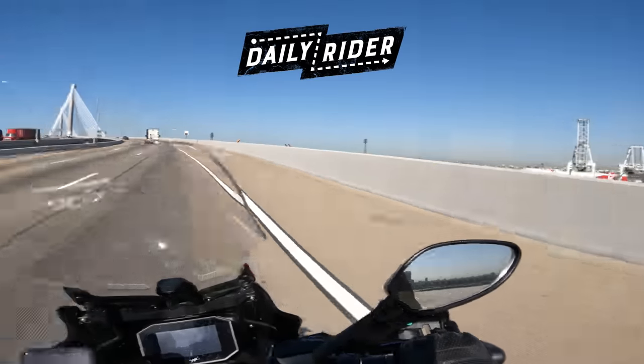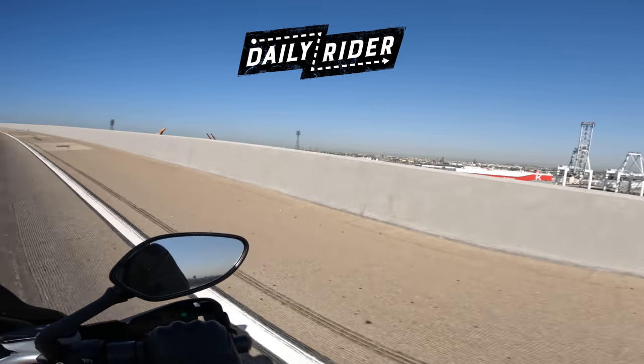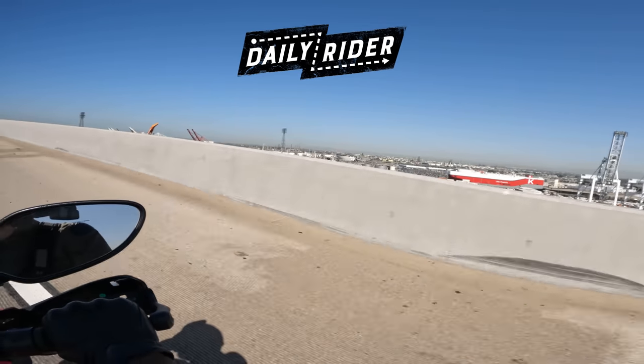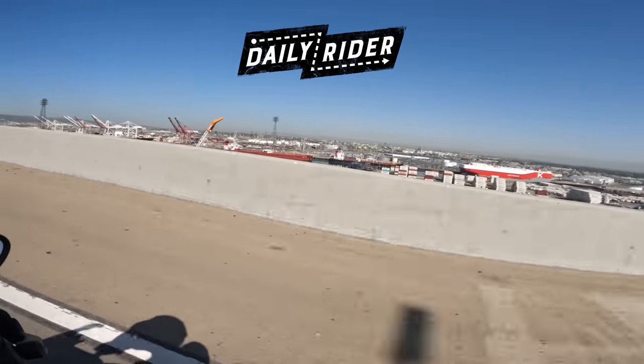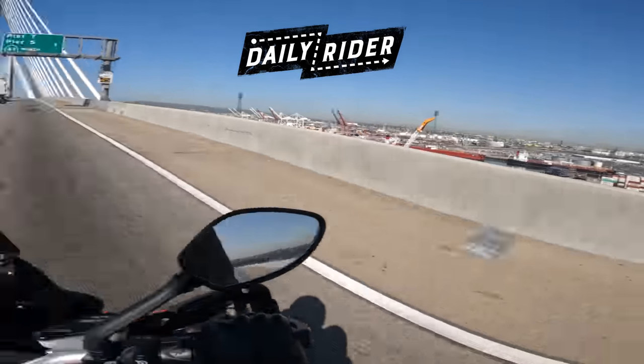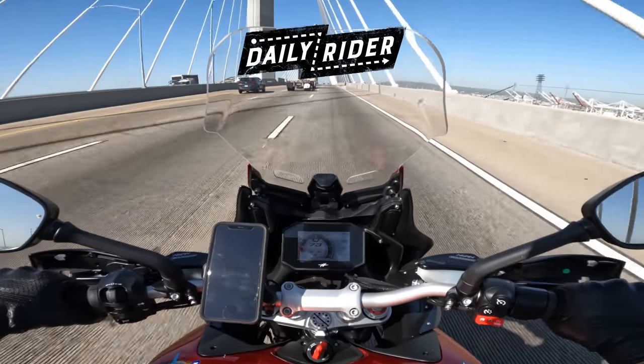Thank you as usual for hanging out on this Daily Ride. I hope you enjoyed it and learned something, and hopefully I'll see you next time. See you everybody. Is that a boat? It is a boat — liquid natural gas powered. Don't know if I've ever seen a boat quite like that.